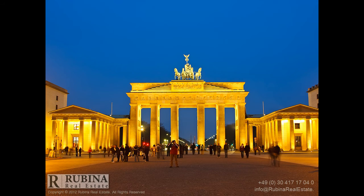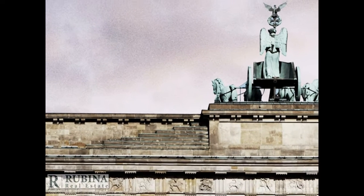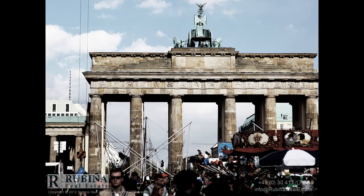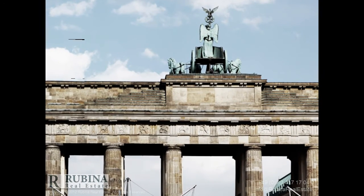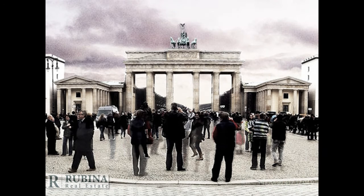This exquisite development project is located in the Schöneberg district near the famous Kurfürstendamm. Schöneberg combines everything that gives Berlin its reputation as a metropolis: big city flair and small town romance, and colorful diversity.